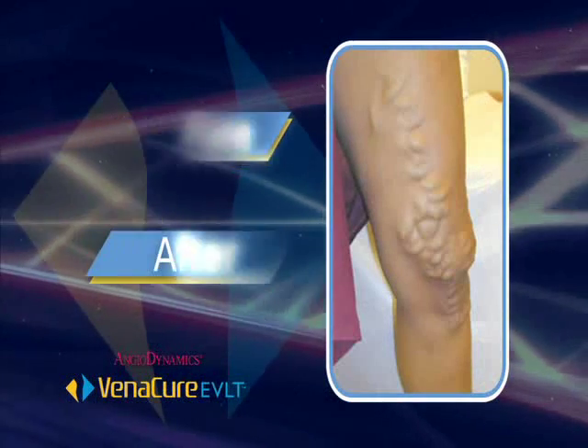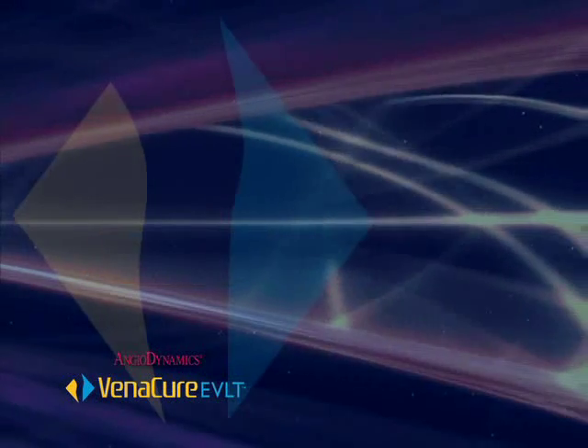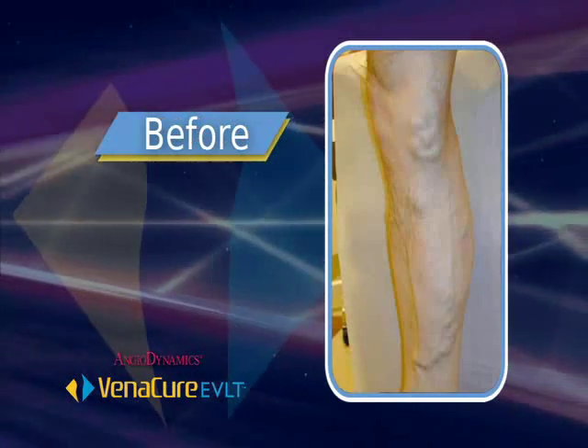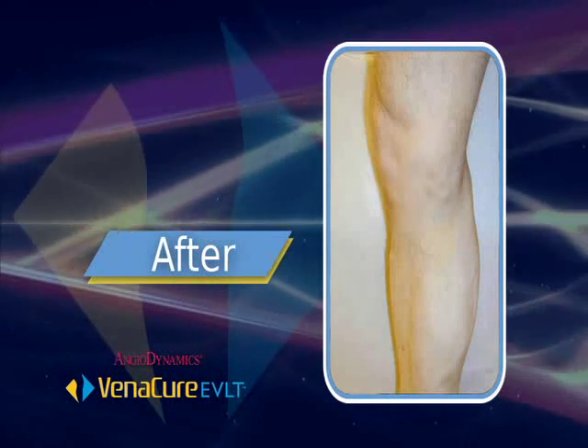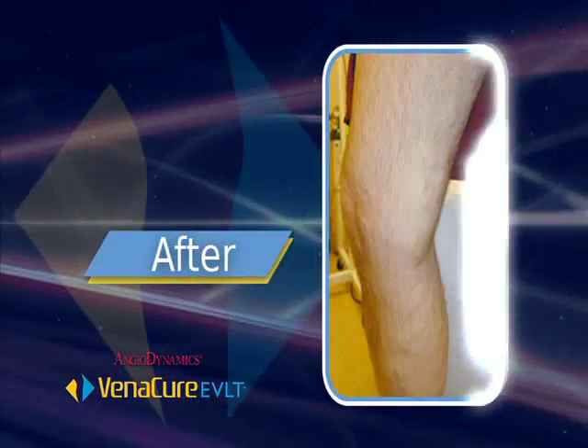Imagine going from this to this within days. There's no need to imagine because it's happening every day for people just like you. About half a million people have opted for laser vein treatment of their varicose veins, and the results speak for themselves.